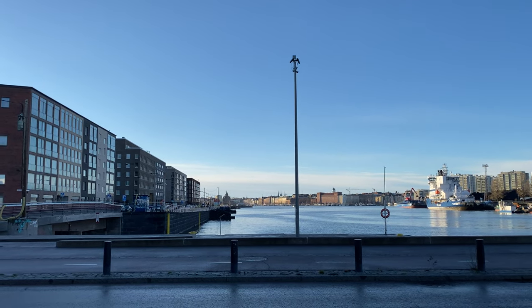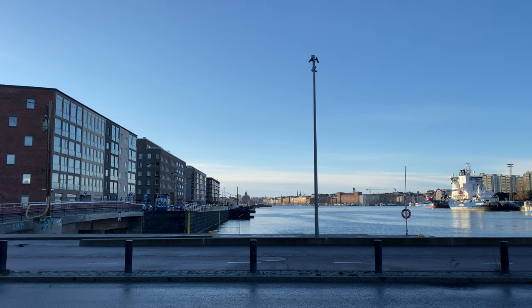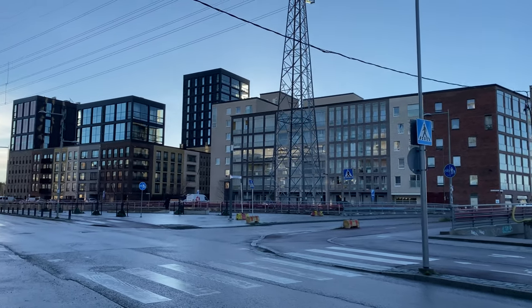And the Uspenski Cathedral over there, the red brick church, orthodox church. And this is the seaside, so we'll be following the seaside a bit and then walking in the residential area.